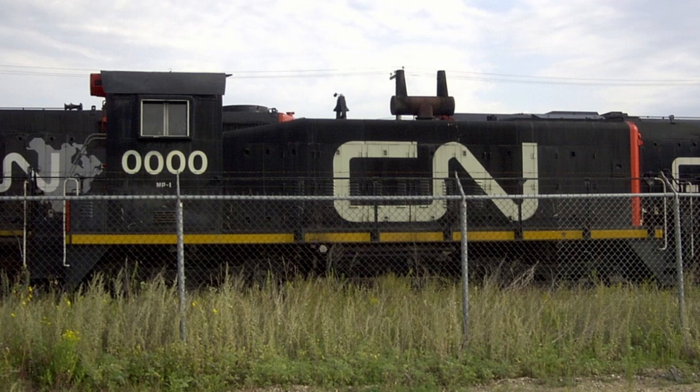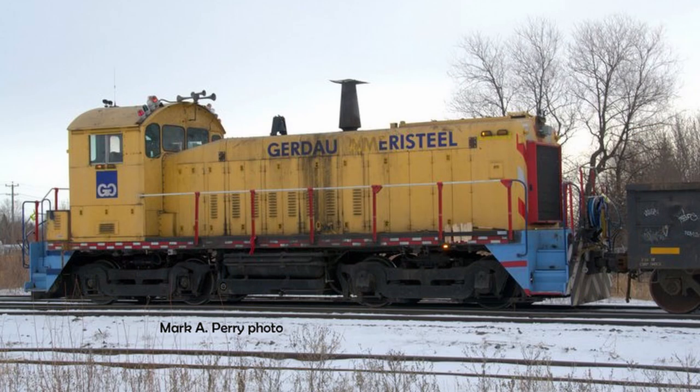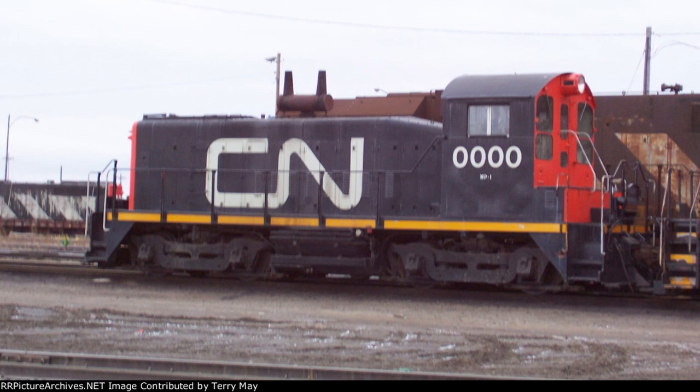Quadruple 0 was then listed for sale by the Class 1, where it was later acquired by a steel mill company in Manitoba named Gurdio Ameristeel a few years later, where it was renumbered to 1456 and presumably still works to this day. Even if there is relatively little info on the engine itself, quadruple 0 is still a perfect addition to this episode as the lowest number on the railroad's all-time roster and in this series.